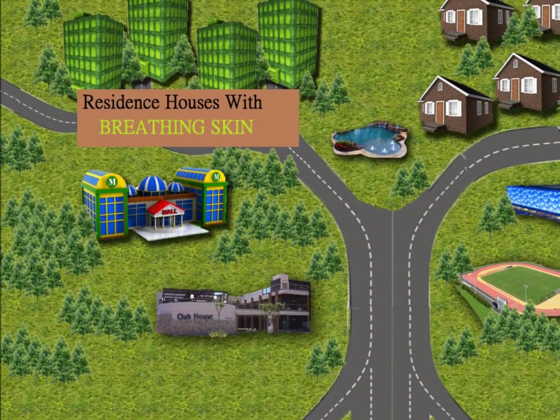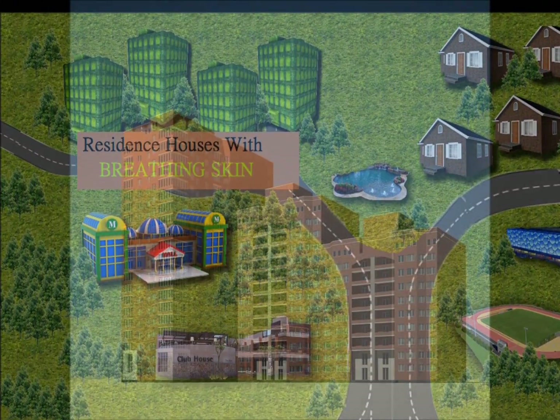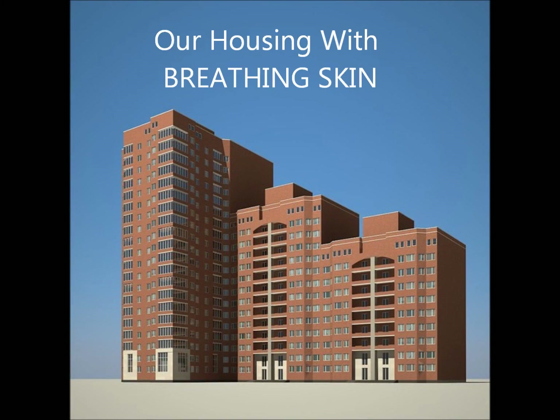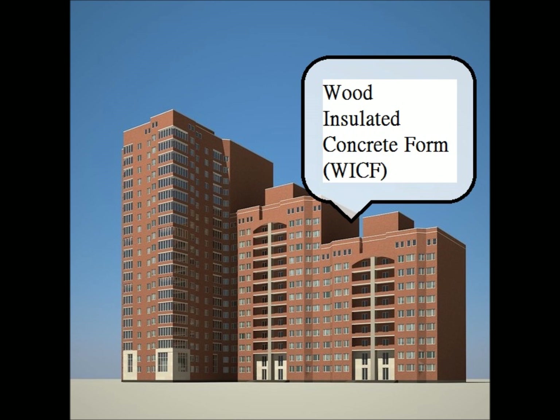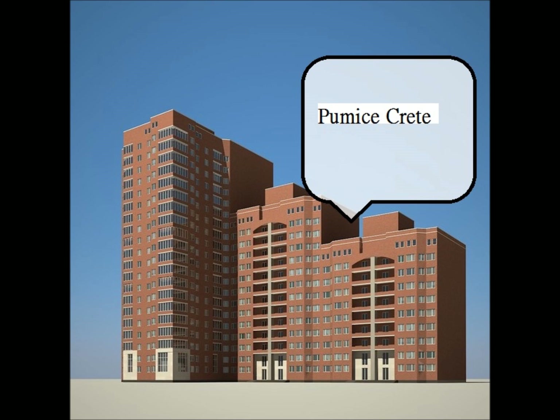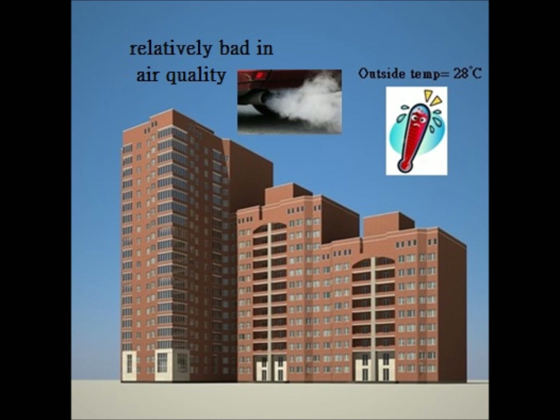The first concept embedded into the development of New Legend Phase 2 is breathing skin. With the use of tailor-made materials in wall construction of buildings — aerated autoclaved concrete, wood-insulated concrete form, and pumice — heat insulation could be achieved during the construction of main walls of buildings.